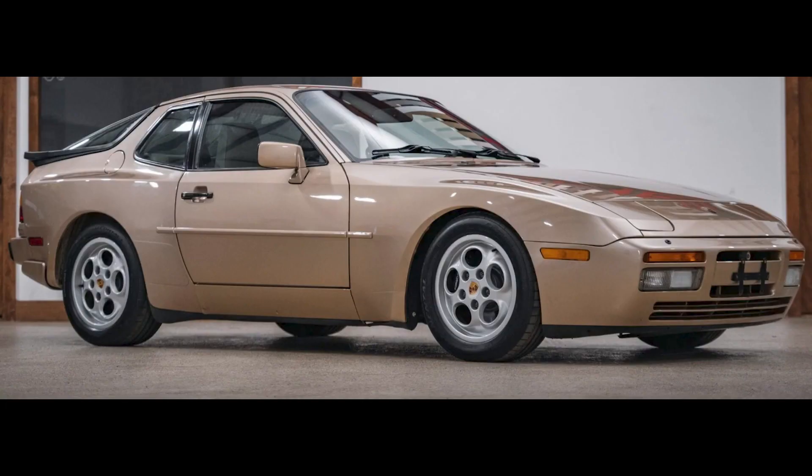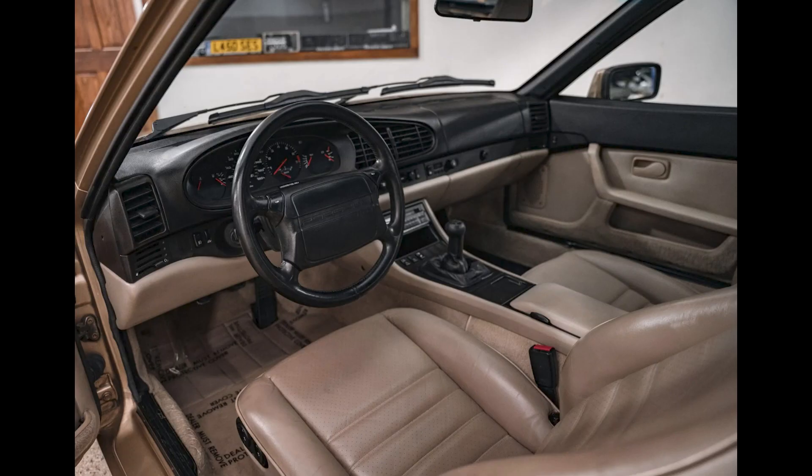In Porsche sales on Bring a Trailer today, a beige 1987 944 Turbo with 47,000 miles sold for $25,750. Beige over beige doesn't typically draw my interest, but this is a nice 951 and the sale price seems fair.